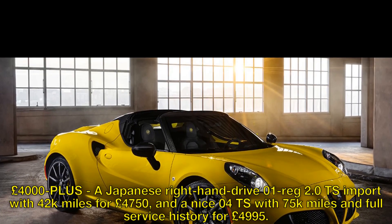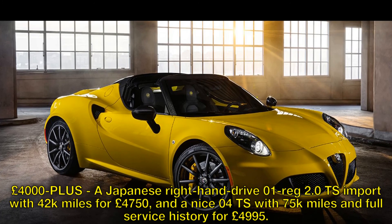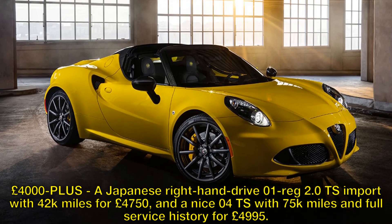£4,000-plus: a Japanese right-hand-drive 01-reg 2.0 TS import with 42k miles for £4,750, and an 04 TS with 75k miles and full service history for £4,995.